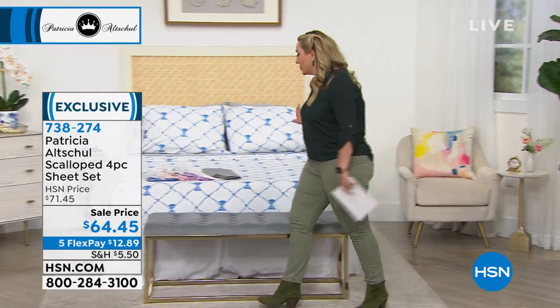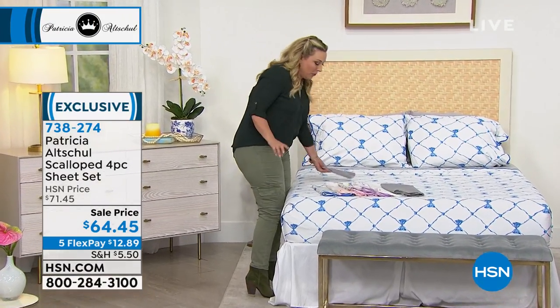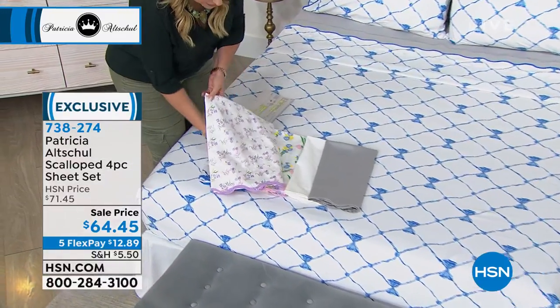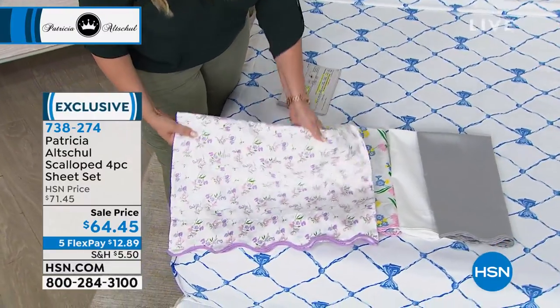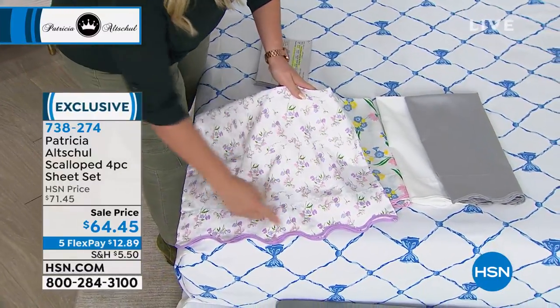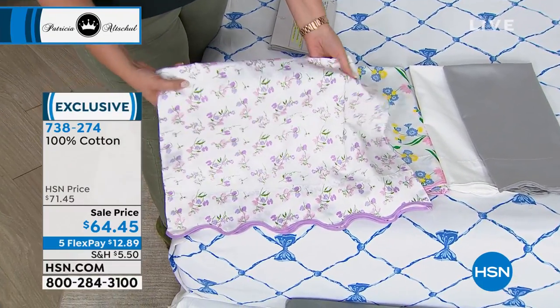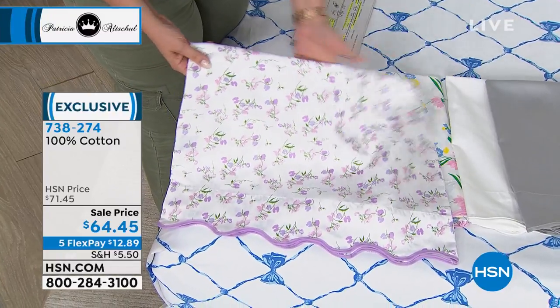Actually, on the bed it's called Blue Ribbon. I want to show the lilac floral — I want to kind of open this up. There are a lot of things you could have done to save money and not done the scalloping, and then you did piping around the scalloping. And this is 100% cotton. Patricia, what is the thread count for these sheets?